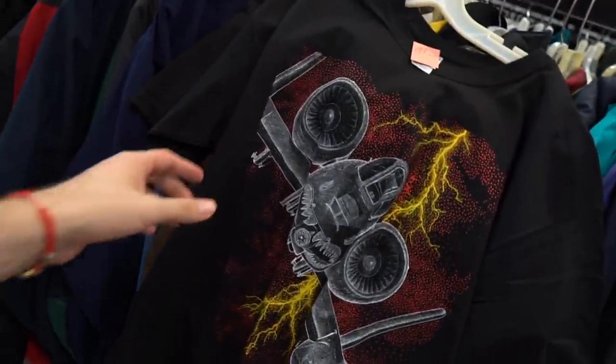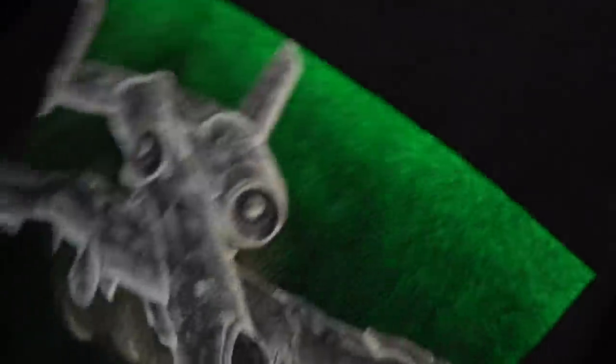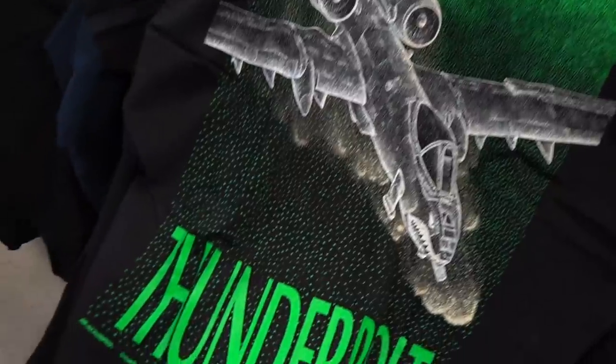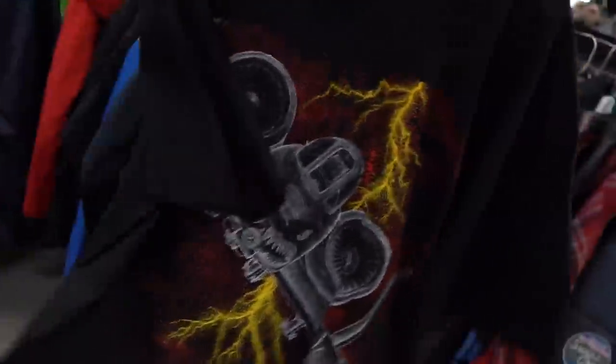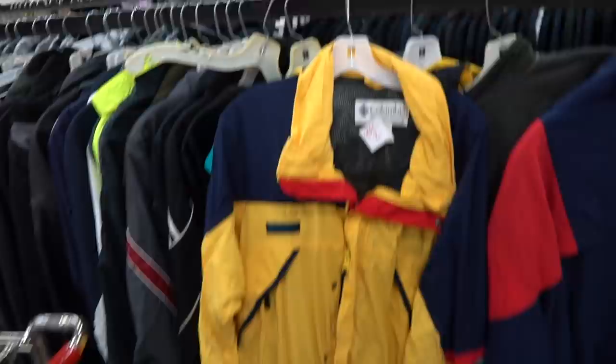I just found this on a rack that was rolled out — it is this amazing 90s Thunderbolt Air Force tee. What is that? This thing goes so hard, multi-colored, double-sided. I'm excited — two dollars, bro!